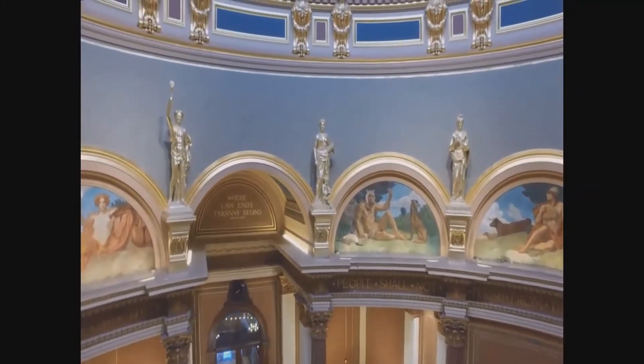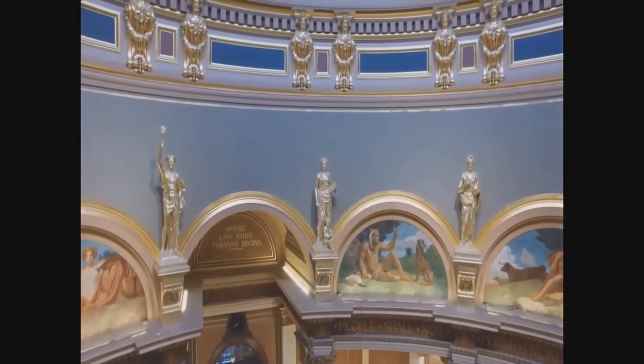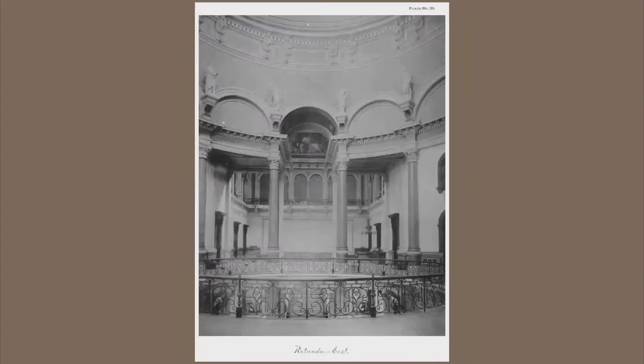The statues were created by Seraphim Cotin in 1885. Cotin was born in France in 1846, the year Iowa became a state. As you can see in these photographs from the late 1880s, there wasn't any other artwork in this area except the statues. The statues are the oldest permanent decorative work inside the Iowa State Capitol.